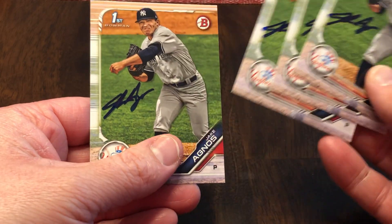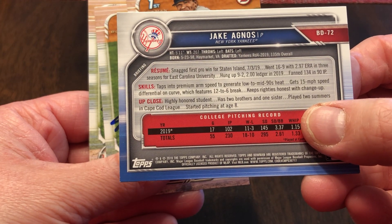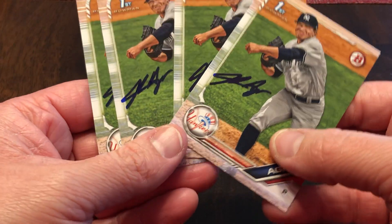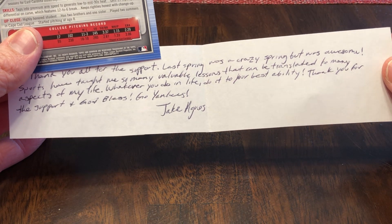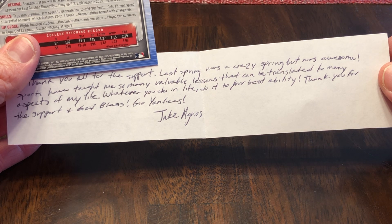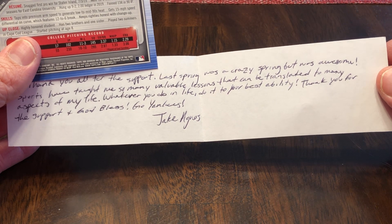Jake Agnos — I don't know why I sent four, but apparently I did. If anybody's working on this set and needs one of those, it's signed in blue. Fourth round pick, 135th overall for the Yankees. He responded and wrote to our family: 'Thank you for the support. Last spring was a crazy spring but was awesome. Sports have taught me so many valuable lessons that can be translated to many aspects of my life. Whatever you do in life, do it to the best of your ability. Thank you for the support and God bless. Go Yankees.'